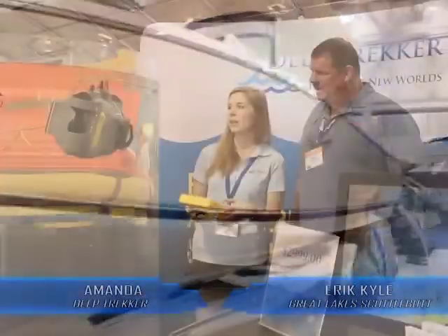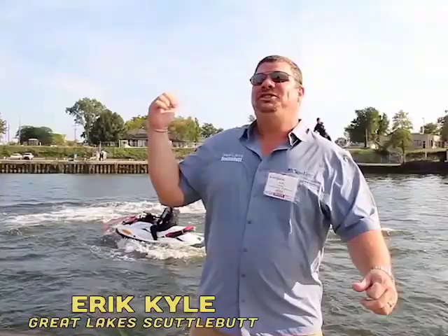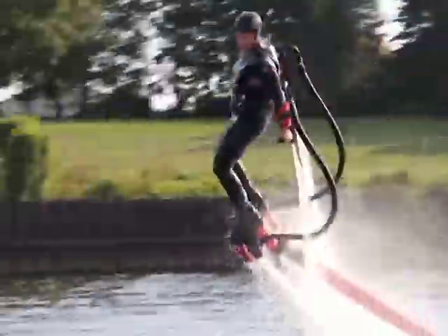The boat right behind you is the Pursuit ST310. It is a big thing, so you can do straight down dives. The roominess of these boats — they're very well thought out. Check this out! This is called a flyboard!